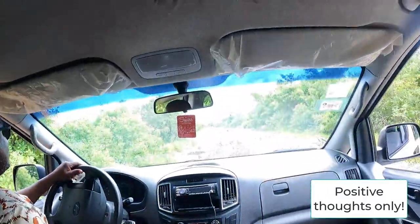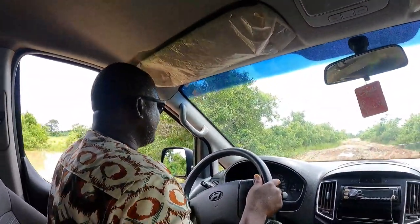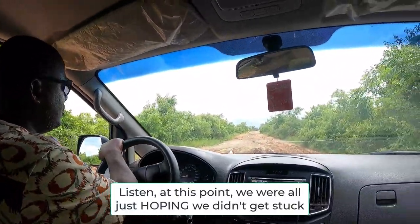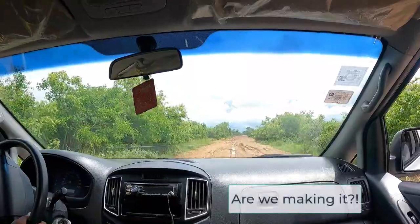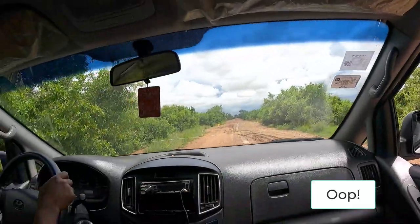We're not getting stuck, we're coming through! Yes, driver Mustafa, yes! Amen amen, we can see our ancestors going before us — they made a way, thank you Jesus. Now we are stuck.